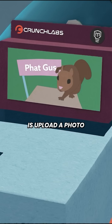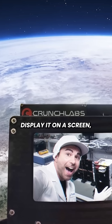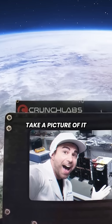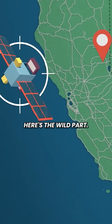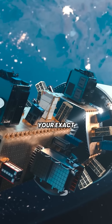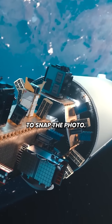All you do is upload a photo to spaceselfie.com and the satellite will literally display it on a screen, take a picture of it floating in space with Earth in the background. And here's the wild part — you can even choose your exact location on Earth where you want the satellite to snap the photo.